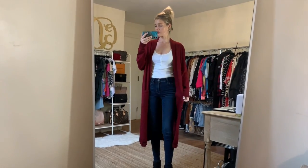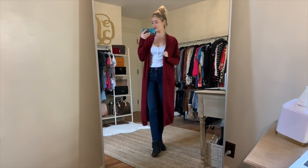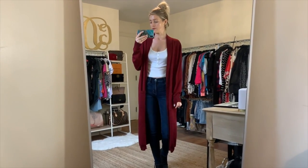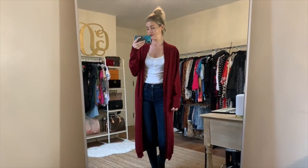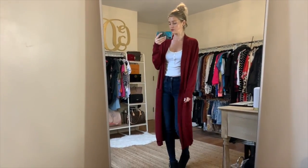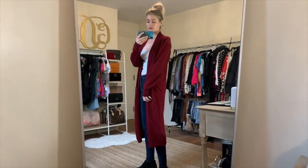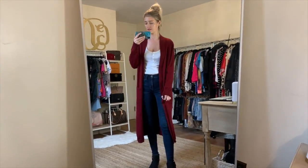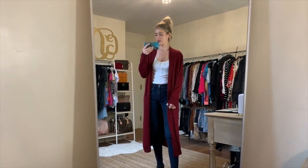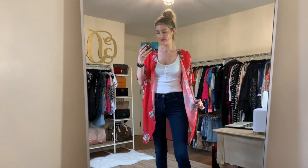Next up is this long cardigan — this might be one of my favorites. It's super soft; I'd say it's a cross between a cardigan and a duster. I got a size small, so I'd recommend getting your normal size or even sizing down if you want something more fitted, but I love this oversized look. It's just so comfy and cute. The length is amazing, the fabric is great, comes in seven different colors, and it's only $16.99 — probably one of the best-priced ones and definitely one of my closet favorites.